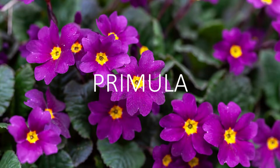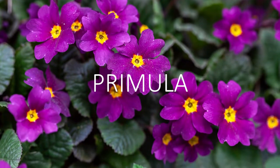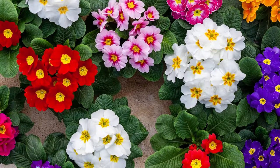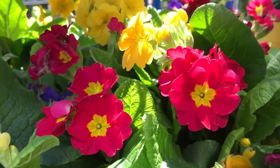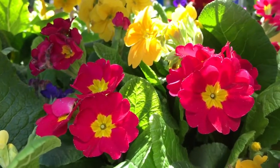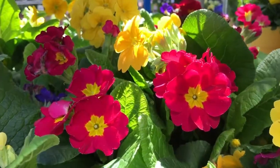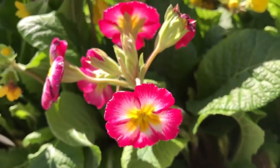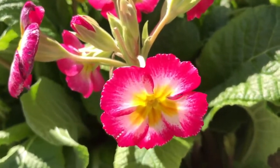Number eight, primula. Primula or primrose is a beautiful flowering plant that is small in size and they have beautiful flowers that come in lots of colors. They prefer a shady location, so they're perfect for a shade garden. There are lots of hybrid varieties available and you can easily maintain them in small pots on your balcony. They will look really great in your garden.